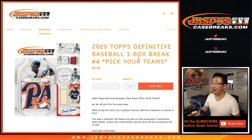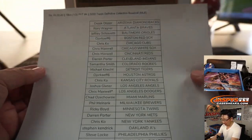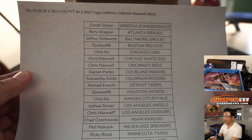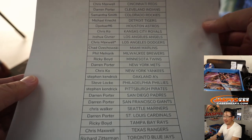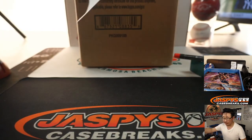Hi everyone, Joe for JaspiesCaseBreaks.com coming at you with 2020 Topps Definitive Collection Baseball. One box, pick your team, number four from JaspiesCaseBreaks.com. From a fresh case as well — very big thank you to all of these folks who got into the action. Some amazing stuff in this, so good luck to everybody.